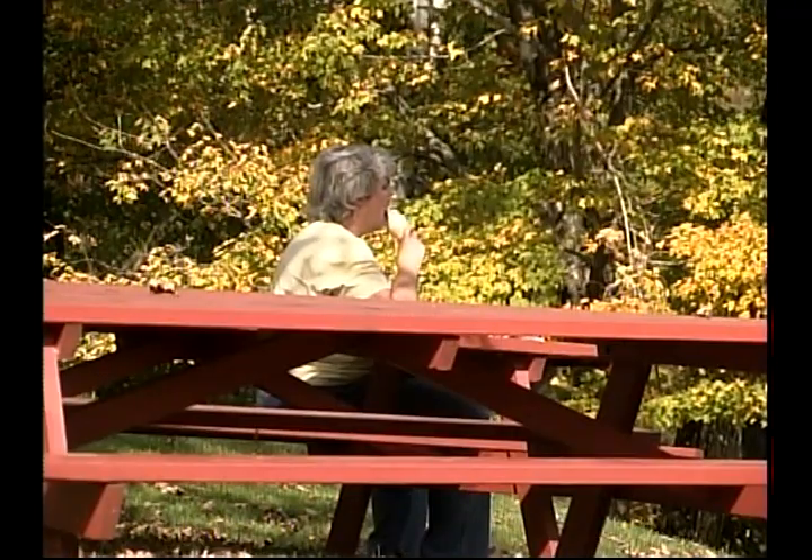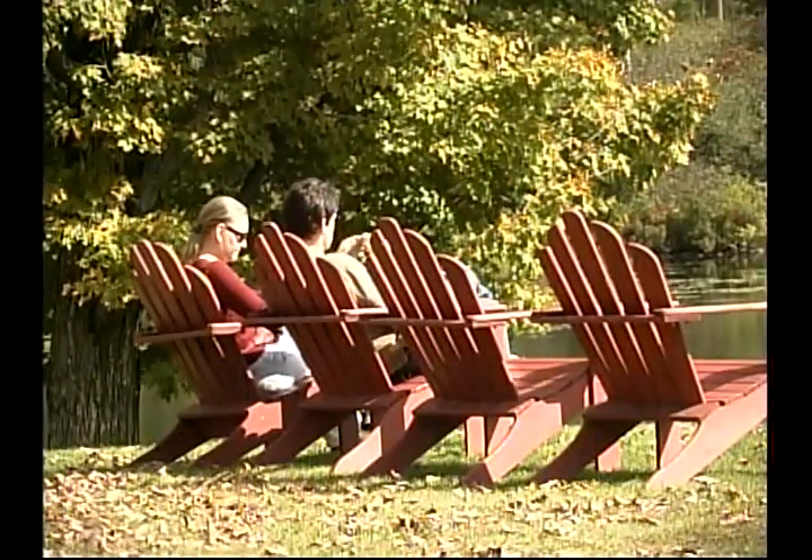We have picnic tables by the lake and very comfortable chairs. You should come and join us and have your own picnic right here.